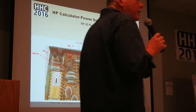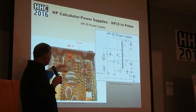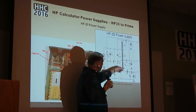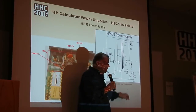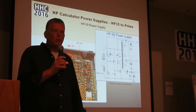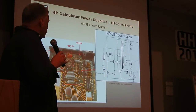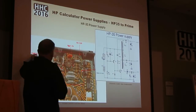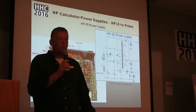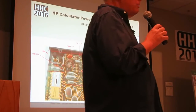Jumping back to the HP 35 — it had a pretty simple power supply. It had a toroid, a multi-winding toroid, some caps, some resistors, and some transistors. It's a pretty simple circuit. Keith Vanterson did a nice job documenting it, and Jock's report has a great paper on this. There are really only three voltages: the battery voltage, VGG at minus 12, and 8.2 volts. Pretty simple power supply — that's all you needed to run an HP 35.